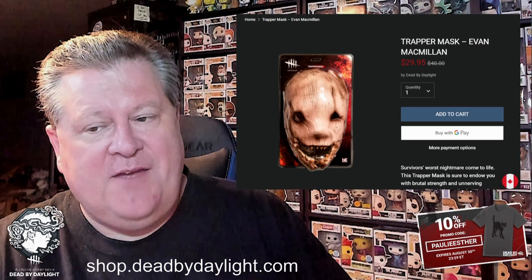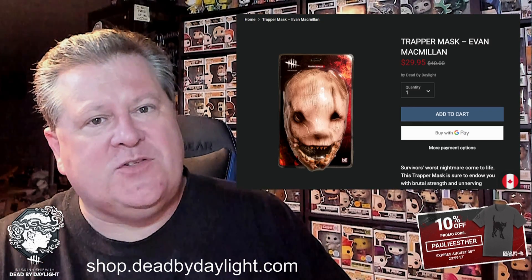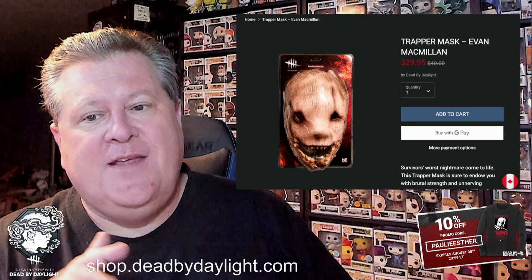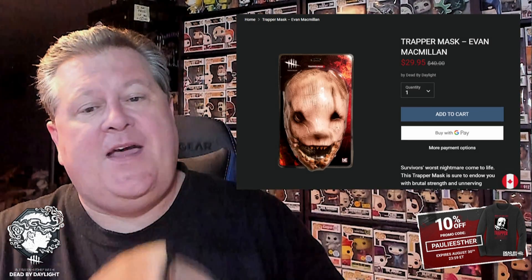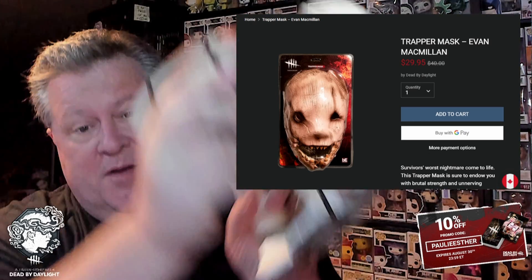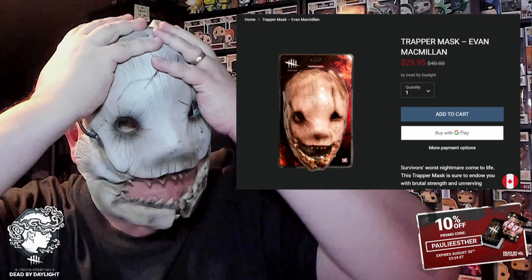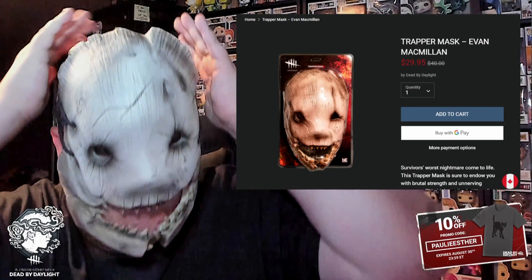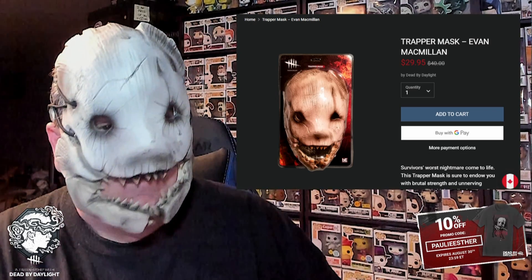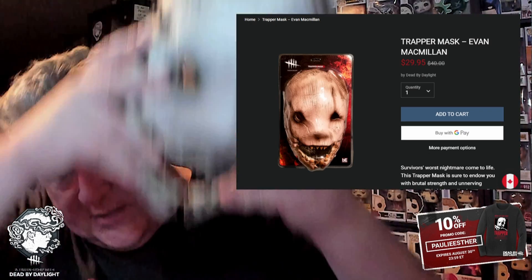Survivor's worst nightmare come to life — this Trapper mask is sure to endow you with brutal strength and unnerving presence. This mask is way better than the Trick or Treat Studios mask; no disrespect, but that one looks like a squashed peanut. Here it is — I've used this on photo shoots for Dead by Daylight content. It has a little back plate, you put it on the back of your head and pull it down into place, and it has just the right amount of flexibility and firmness to it.